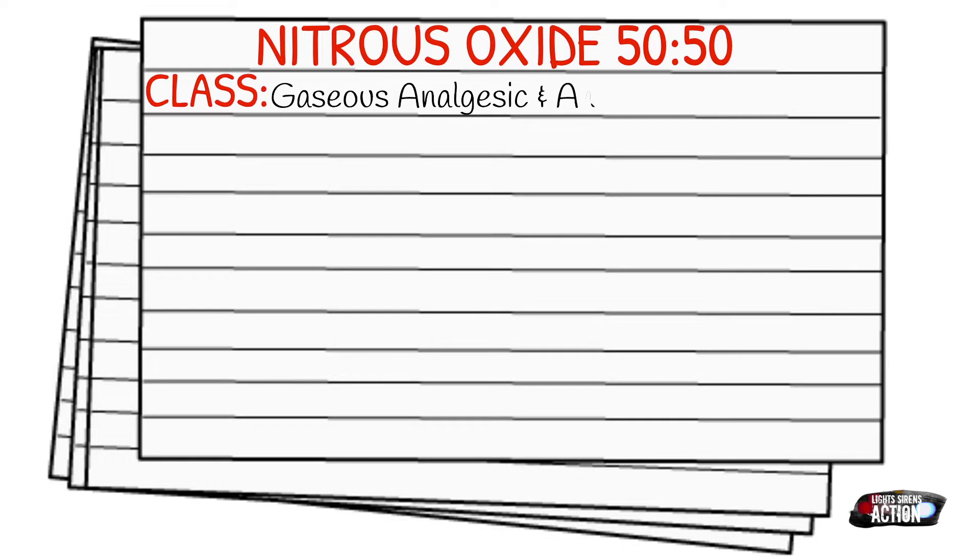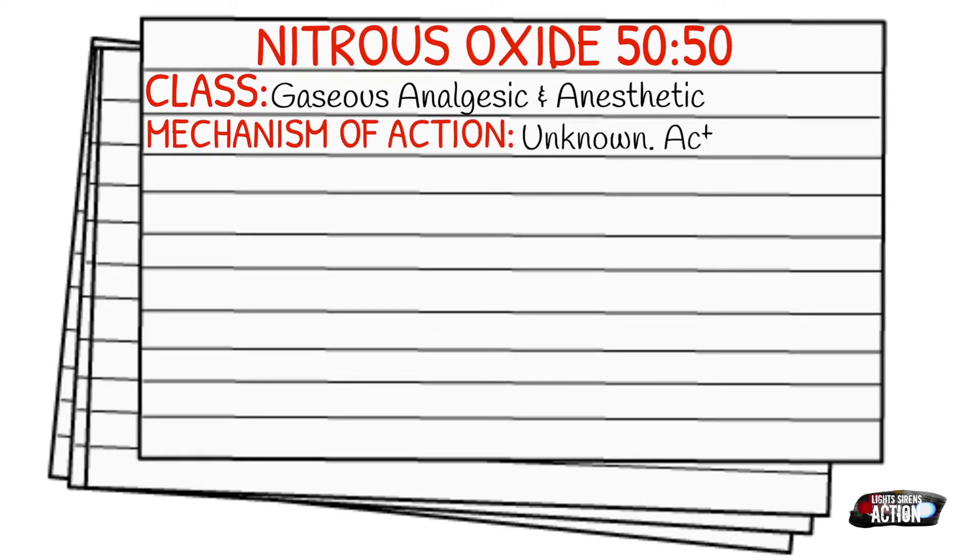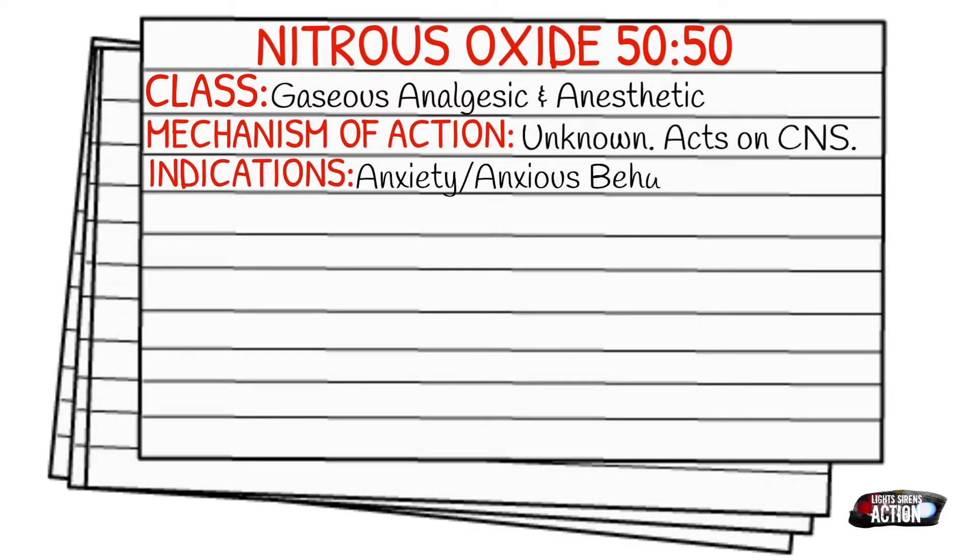Nitrous oxide falls under the class of gaseous analgesics and anesthetics. The mechanism of action is actually unknown, but it does act on the central nervous system. Your indications are going to be anxiety or anxious behavior and moderate to severe pain.